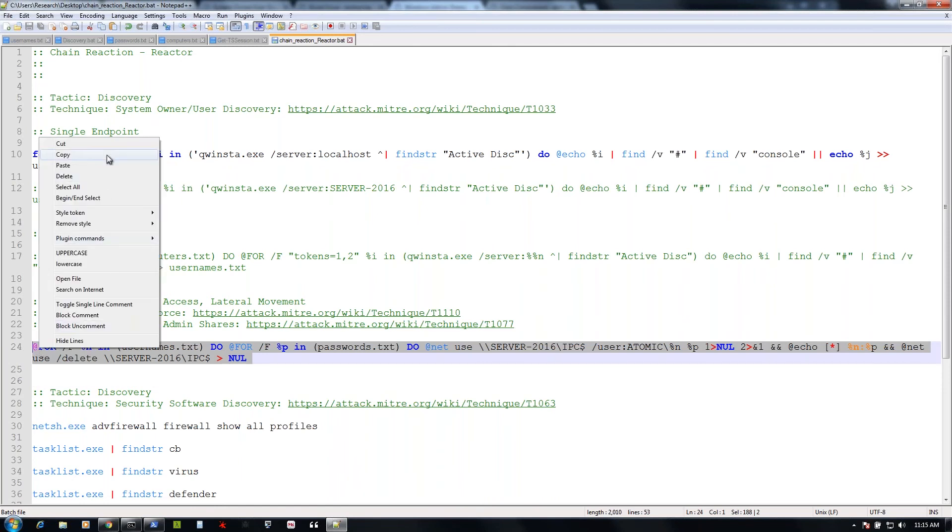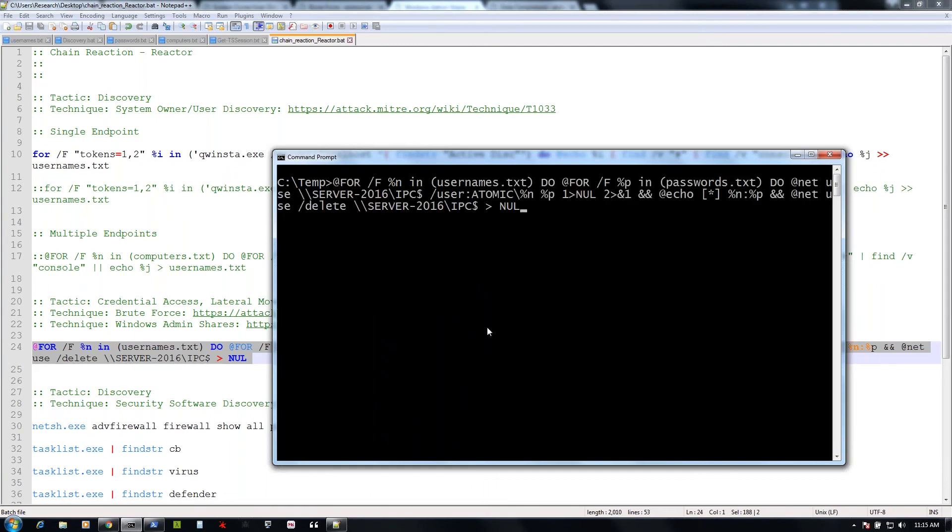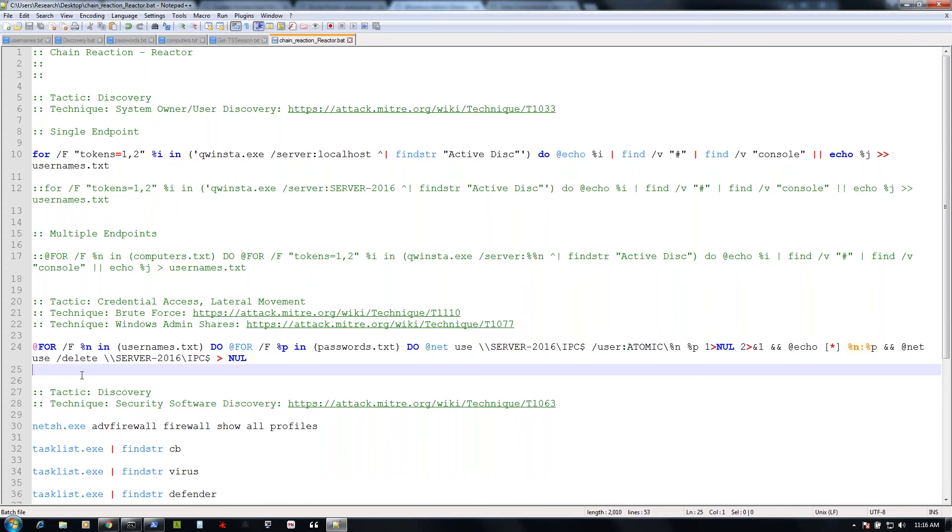We run the test — for each user account, if it finds a match it prints out the user and password. We got a match: test / winter 2018. We could test individual accounts or multiple passwords, use more complex password lists. We successfully mapped the drive to the IPC share on server 2016, and now we know we've got a good set of credentials. Not every attacker is going to use brute force — they may use credential dumping tools — but we're highlighting these combined techniques: brute force followed by Windows admin share access.